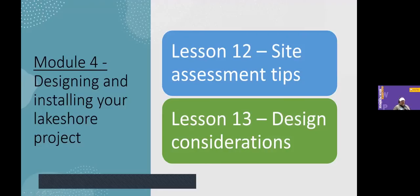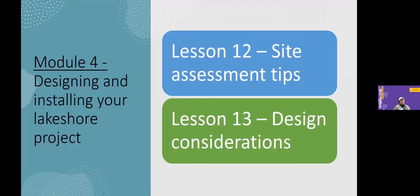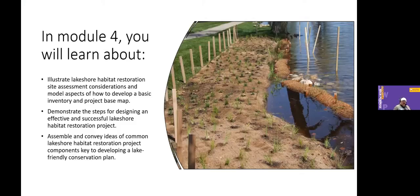Module four covers two big steps: looking at your site and thinking through the design, and using the site assessment to educate the conservation plan you go forward with for your lakeshore or river restoration. We go through site assessment tips — what to pay attention to on the property not just at the land-water interface, but from a holistic, whole-property point of view. Then we dig deeper into design considerations including laying out a native planting: how to space it, where to get the plant material, what site prep is needed, and tips like starting with woody material first before putting in wildflowers.